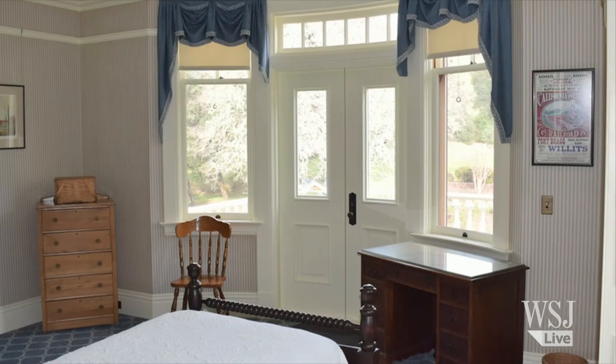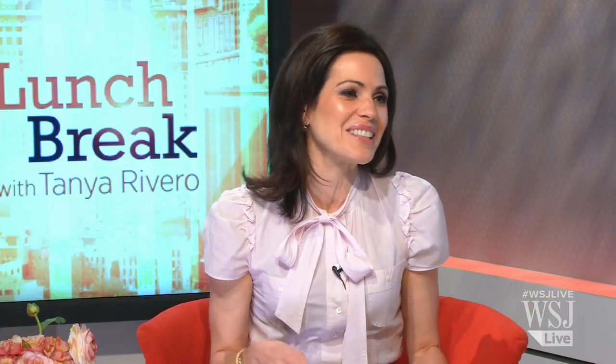The host says the California ranch is their personal favorite, calling the land stunning. But when it comes to which one the viewers picked, it was actually the tall Arizona home — it took the win by just a few votes. Certainly a unique choice, and that wraps up this week's WSJ House of the Week.